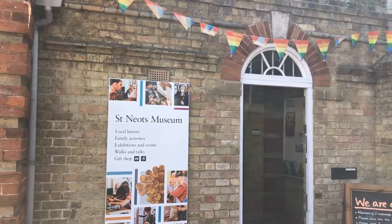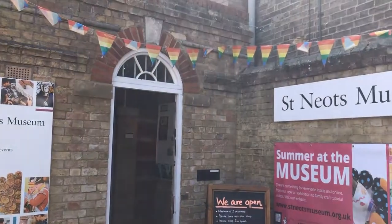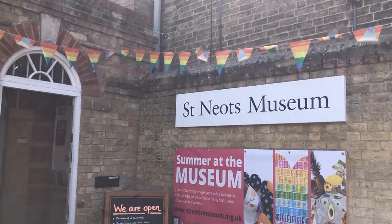Hello, I'm Liz Davis, the curator of St Neots Museum. The museum was built as the original Victorian police station in the town and opened in 1860. In this short film we're going to be looking at the police station's old prison cells, which were built in the Edwardian period and are just over 100 years old.